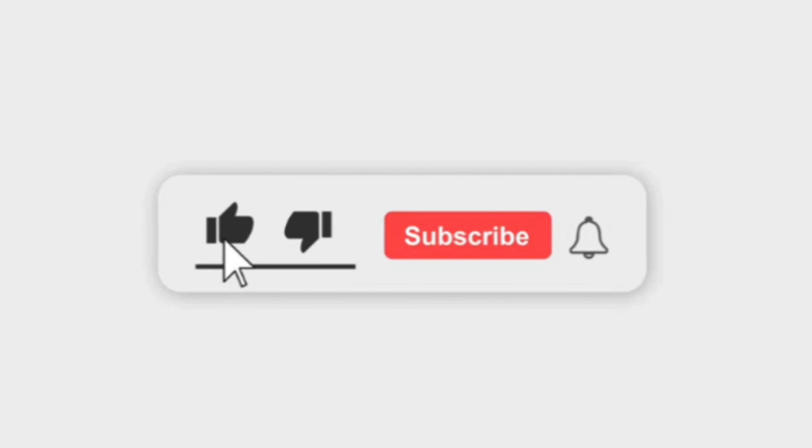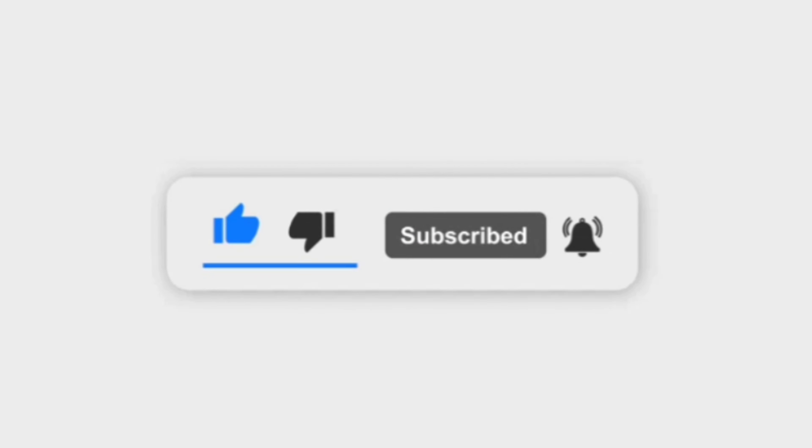For more infotainment, subscribe to our channel and press the bell icon to get new video updates. Thanks for watching. Have a nice day.